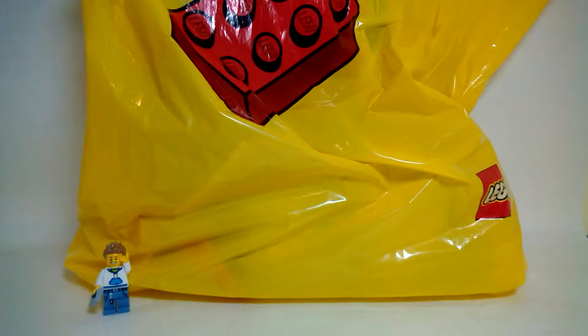Hey guys, today I have another LEGO haul, but it's a bit special because I went to New York City and visited the LEGO Store at Rockefeller Center. That store is amazing — the set selection is huge, the pick-a-brick wall is insane with so many pieces, really tall and wide. There are MOCs on every shelf, which is really cool to see, and overall it was just a great experience.